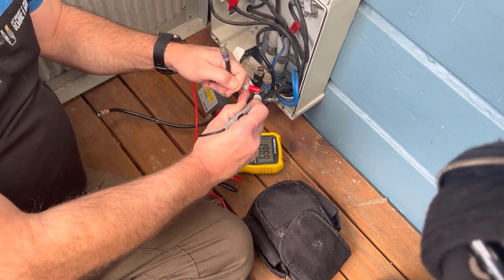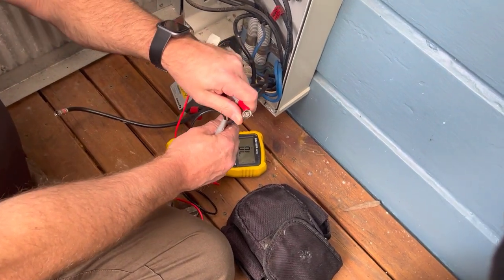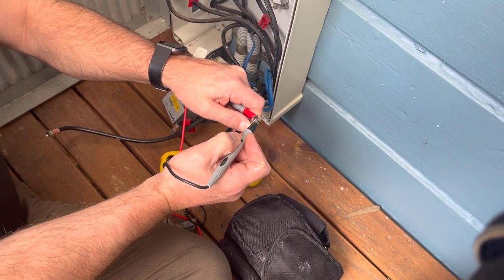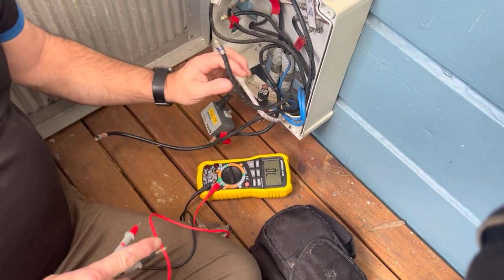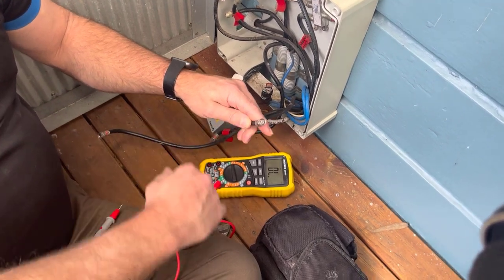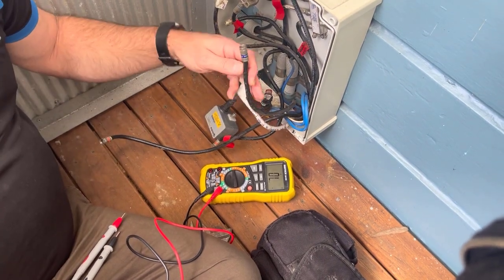Just going to get the multimeter here and touch those together — we get a tone, so we don't want to hear that tone. We're going to go between the outer sheath here and touch the pin on the inside. That's made contact and we're not getting anything on the outer sheath. That's basically telling me the inner core is not touching any of the outer core, which is fine. HFC is usually one of the most robust cables for NBN.